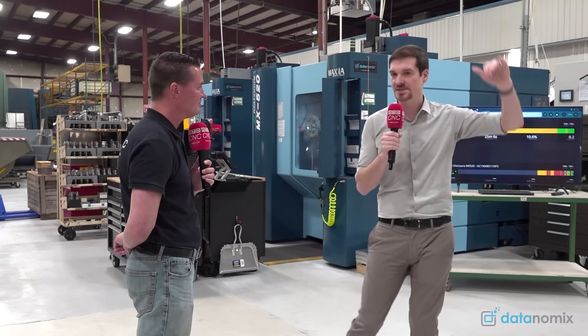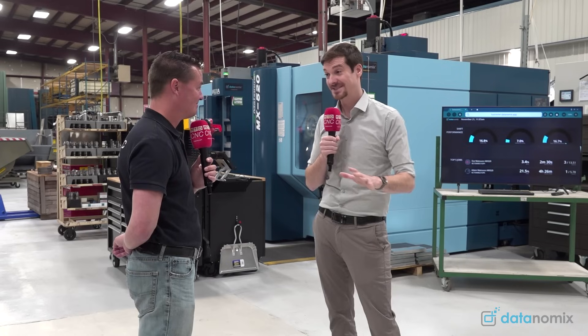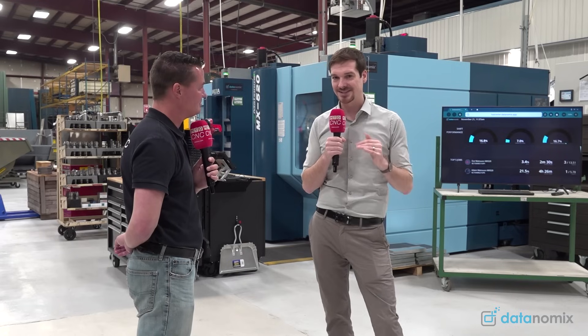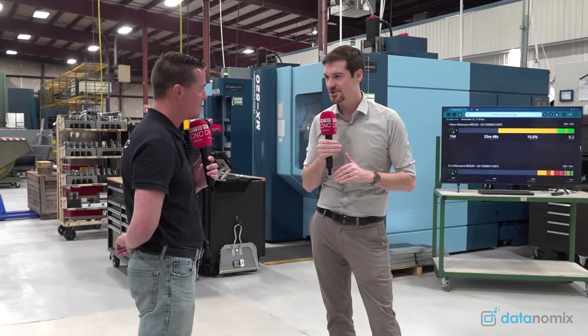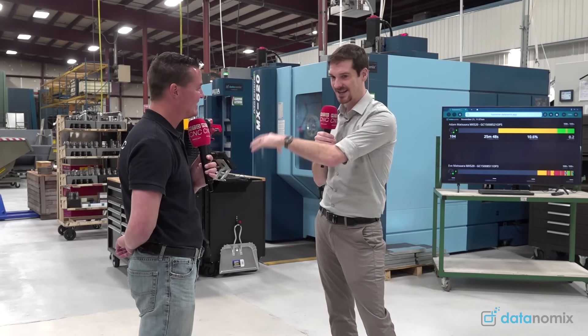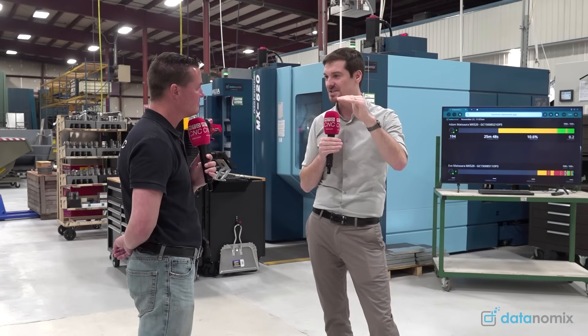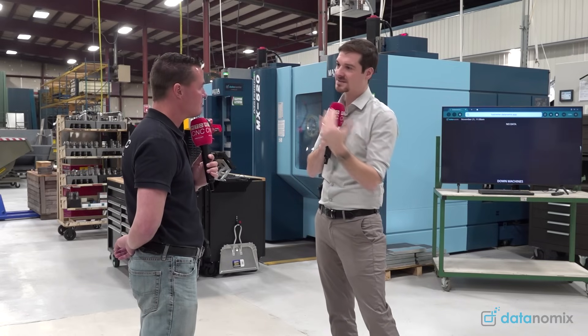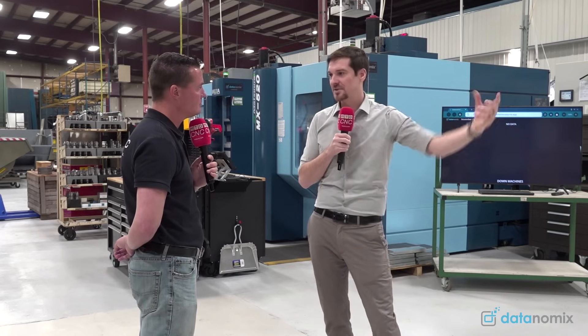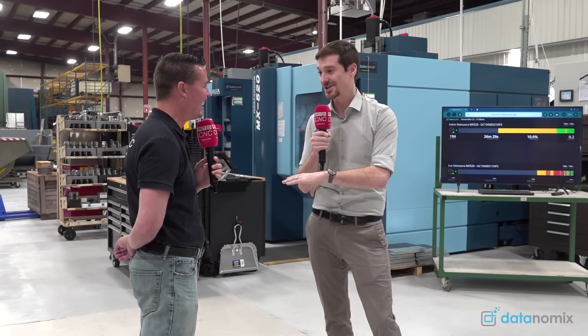At the C-suite level, I had one example involving our Matsuras — we got them in summer of 2021. In late 2022, guys were coming to me saying we need another Matsura. So I got into Datanomics, looked at the data, and saw a fairly strong inverse relationship between the spindle utilization of both machines — we call them Adam and Eve, the first pair we ever got. It was like, we don't need another machine. I just need to train another person to get on the Matsuras. So we took somebody from another part of the shop, got them trained up, backfilled at a more entry-level position. Fast forward to 2023, now we actually genuinely do need another machine — and that's what we've got coming in.